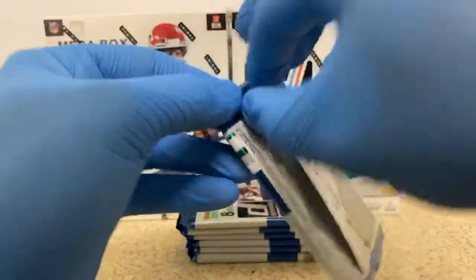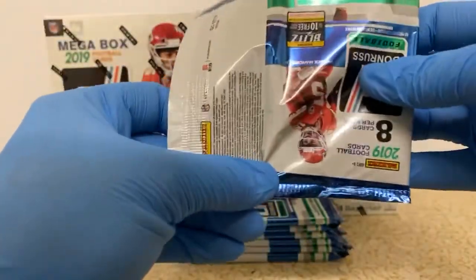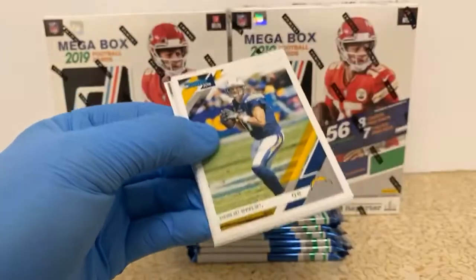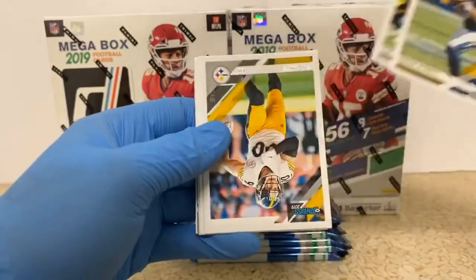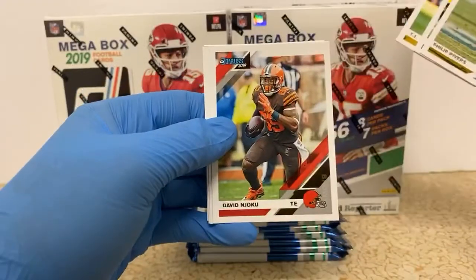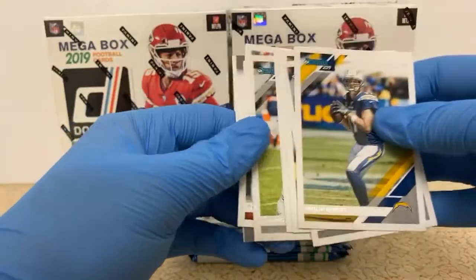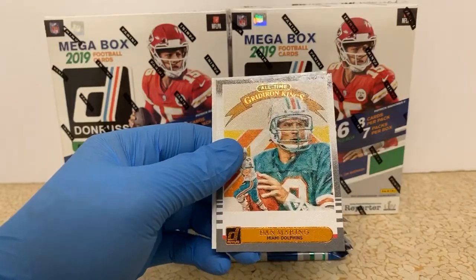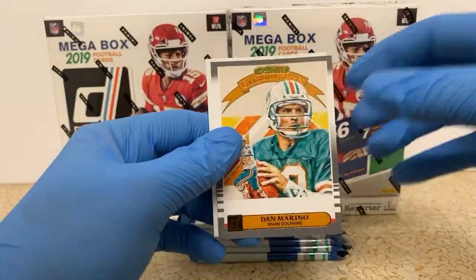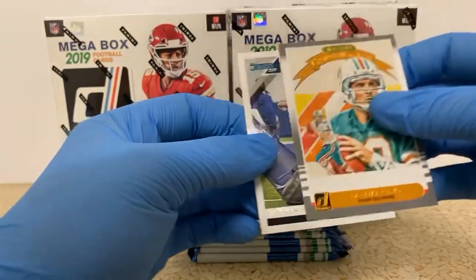Here we go. Box number three. Phillip Rivers. Tim Brown. TJ Watt. David Njoku. Darren Lee. Vaughn Miller. We got Dan Marino Gridiron Kings — All-Time Gridiron Kings. And Tristan Hill, rookie card for the Cowboys.